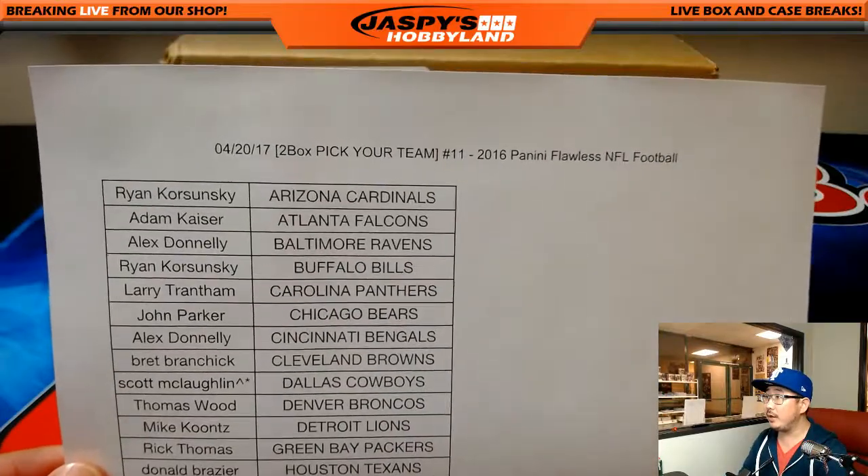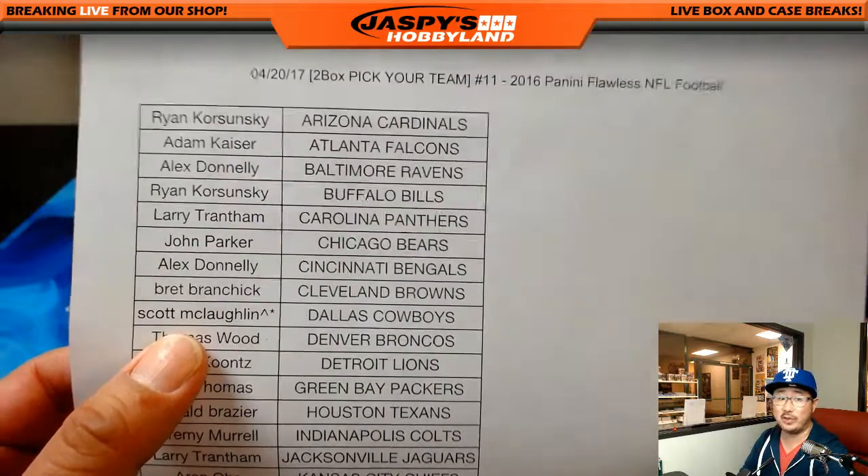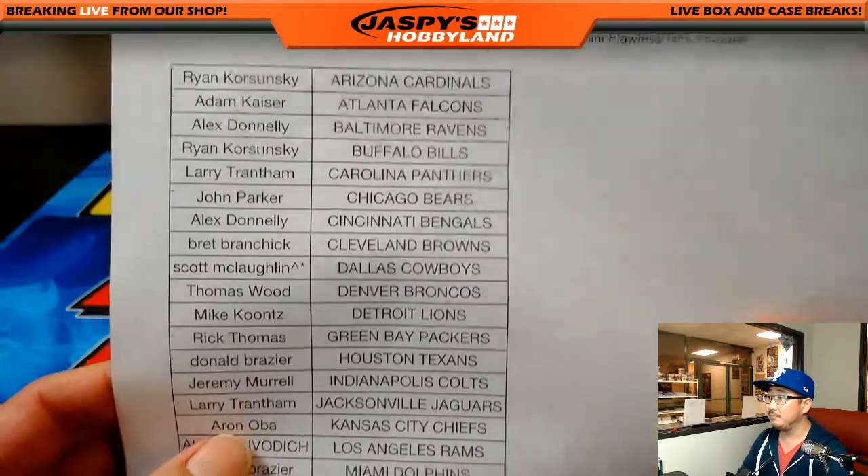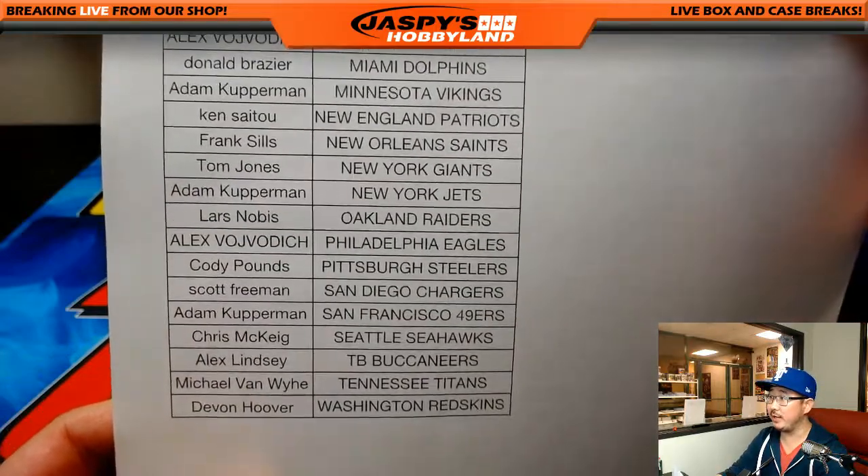Here is break 11 on the 20th of April. Congrats to Scott who got the Dallas Cowboys in a spot randomizer. Good luck to him, and thank you and good luck to everybody else. Really appreciate everyone getting into this action.